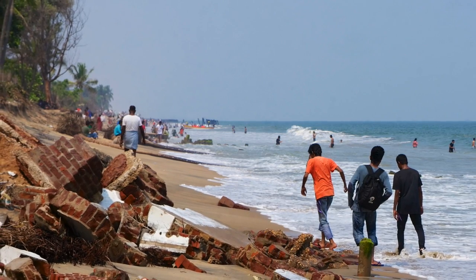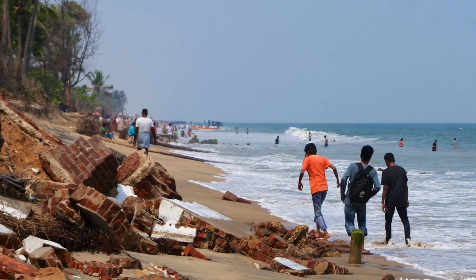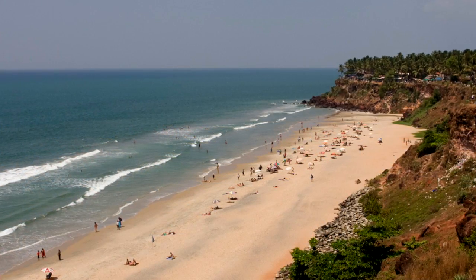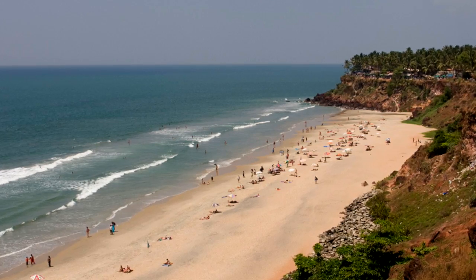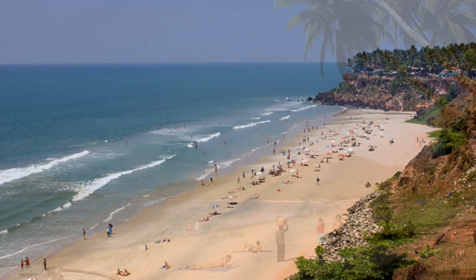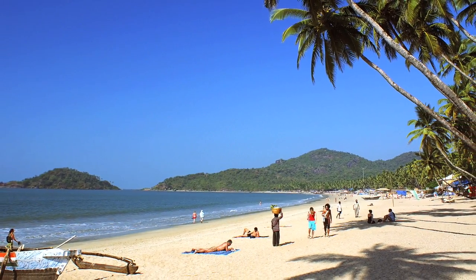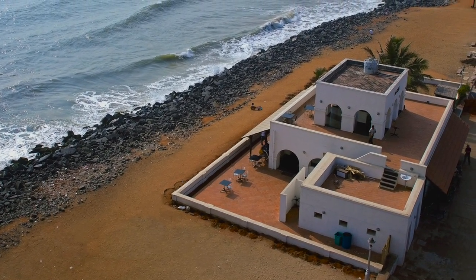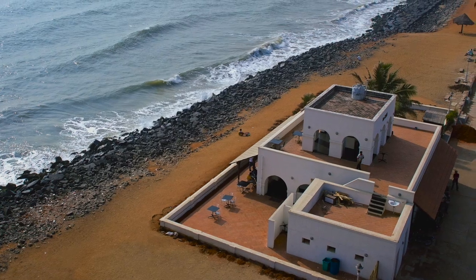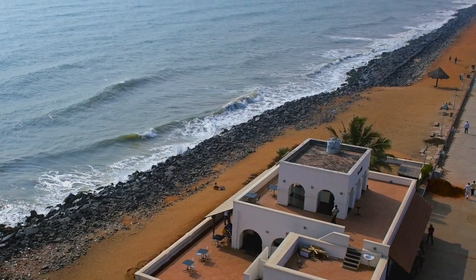No one seems to consider the enormous value of the beaches that are getting eroded. Coastal real estate is extremely valuable everywhere in the world, and India is no exception. Beaches attract tourism, which provides a huge boost to local economies and livelihoods. With each kilometer of beach that erodes away, India is losing priceless real estate and all potential future revenues from beach tourism.